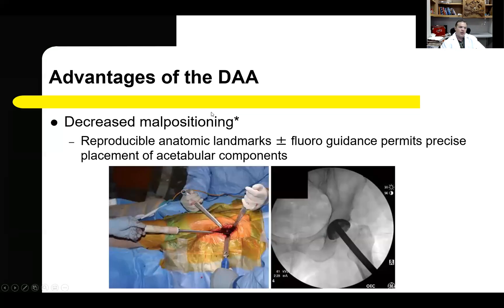In the supine positioning, the pelvis is in a very reproducible position. This allows easy guidance with fluoroscopic imaging during the procedure to hone in on appropriate cup and femoral component placement. Additionally, computer navigation is straightforward to use and has been shown to be effective. There is also a decreased risk of component malpositioning because reproducible anatomic landmarks and optional fluoroscopic guidance allow components to be placed under direct visualization in a consistent manner.